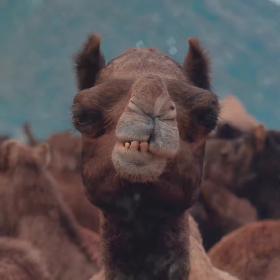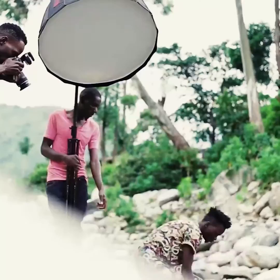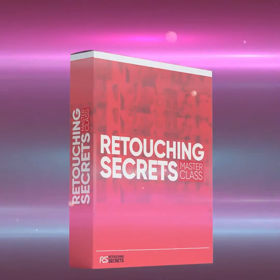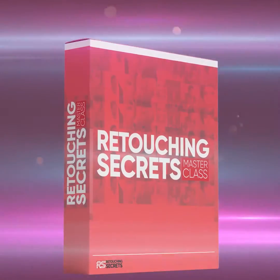Trust me, I understand what you're going through — I was there. And it is for this reason I've put together a masterclass called Retouching Secrets, where I teach you everything I've learned from retouching thousands of images from my portrait and commercial clients.